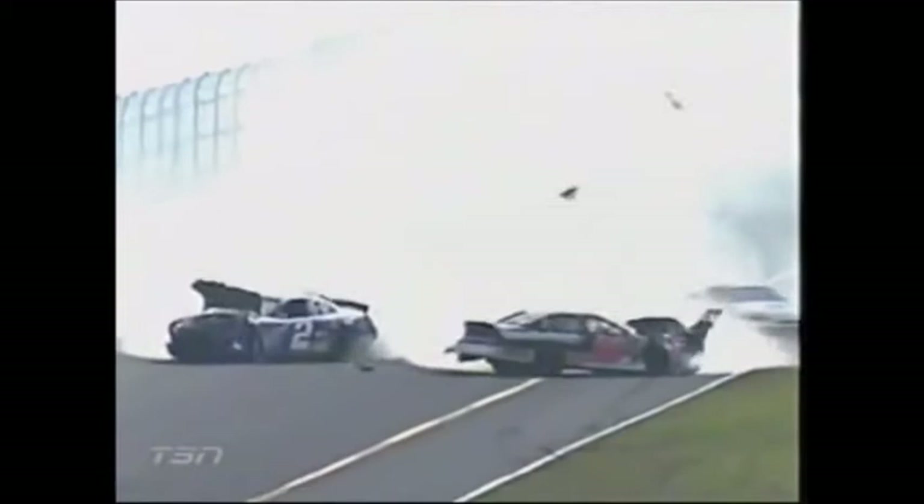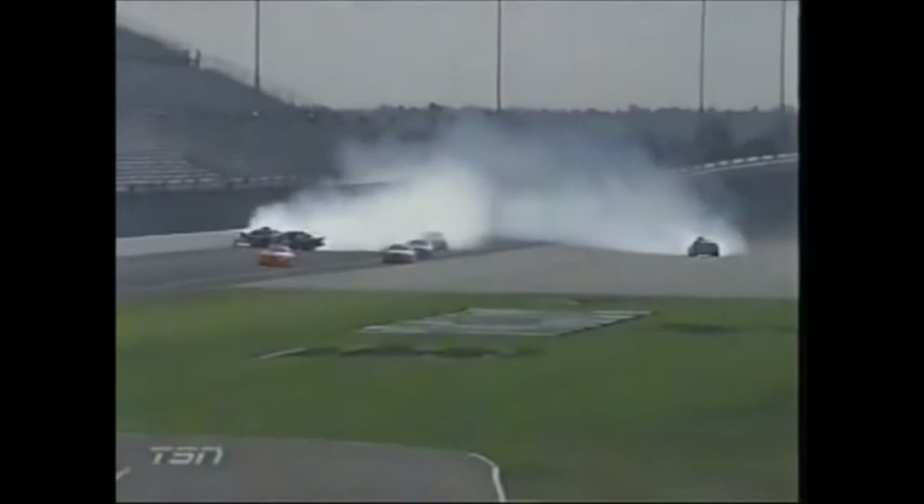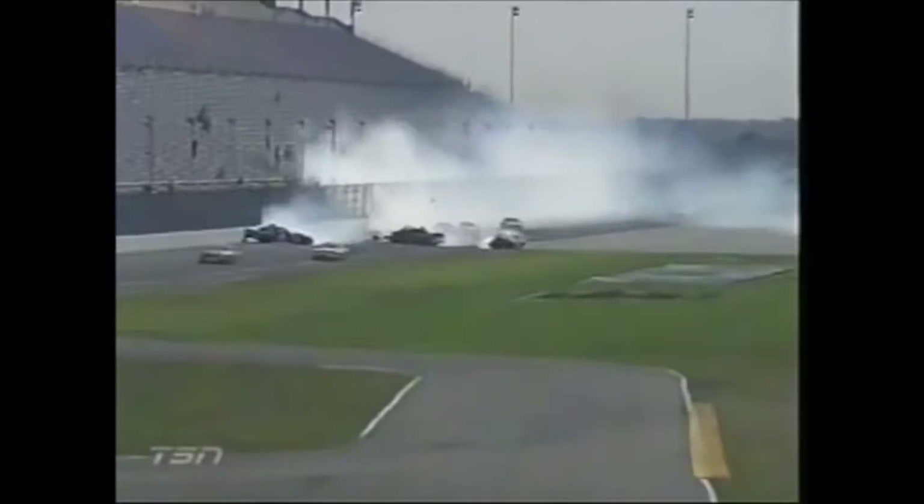Rusty! Another wild backstretch ride at Daytona for Rusty Wallace. That thing — the roof flaps came up, kept it on the ground. You saw the rear tires hopping up and down, but the rest of these guys were not so lucky. And those acres of pavement back there coming off turn two to the inside helped keep it on the ground. How many times in his career has Rusty been in the air on the backstretch here?